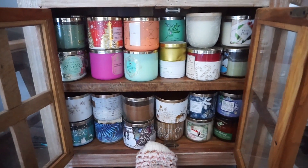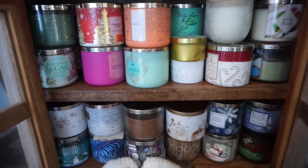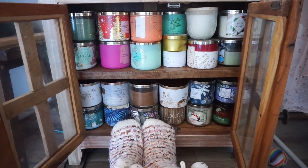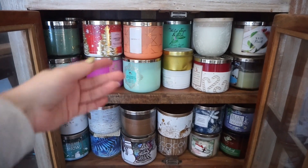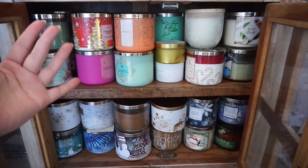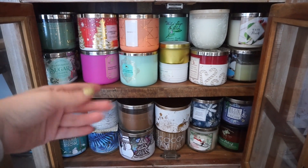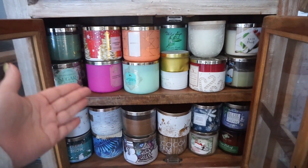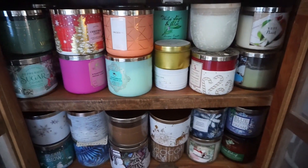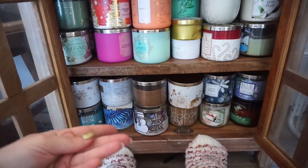I thought I would do a candle declutter with you guys because I've had my candle stash for a long time, and there's just some that I don't love anymore, so I thought we could go through it together. Also, I know Bath and Body Works candles are not the best for you. You don't have to let me know — I know this. If only all candles were made with beeswax, right? But they're not, so I don't burn these too often, and when I do, I don't burn them for that long. But I do love the scents, so it's hard. We're going to declutter because I just don't need all these candles anymore — some of them are probably half burnt.